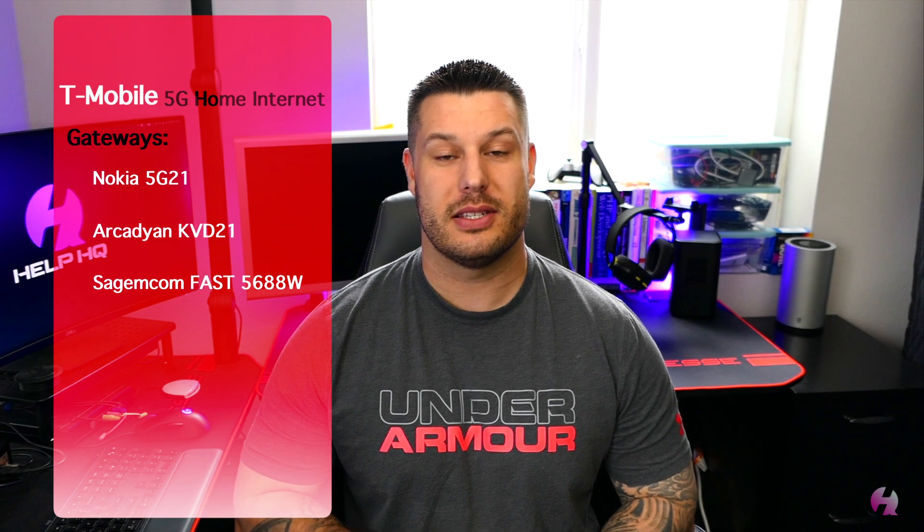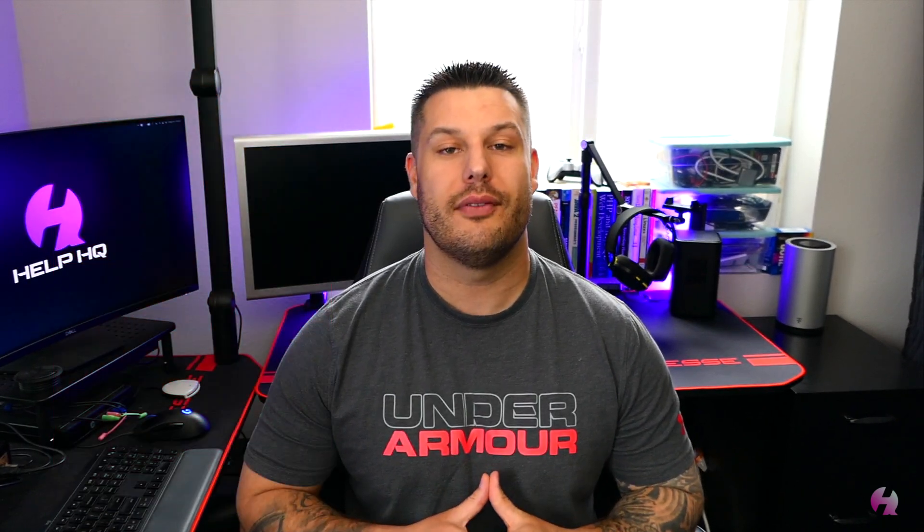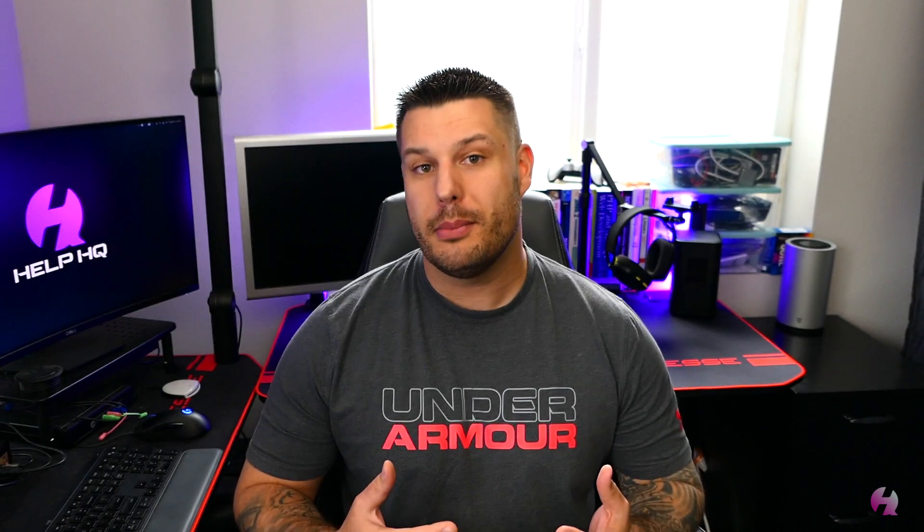Hey everyone, welcome back to the channel. Today we're going to be talking about T-Mobile's 5G home internet service, but specifically we're going to be talking about the three gateways that T-Mobile offers for this service. I've had the opportunity to have each one of these gateways, and I took the time to test each of them at a minimum of 30 days, some of them a little bit longer, and I wanted to share my experience.